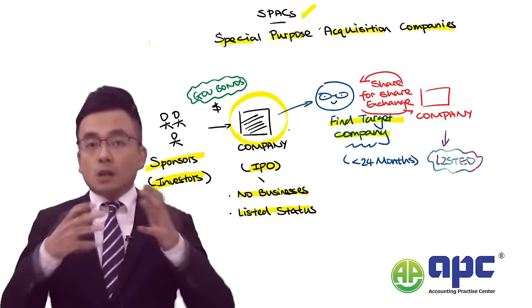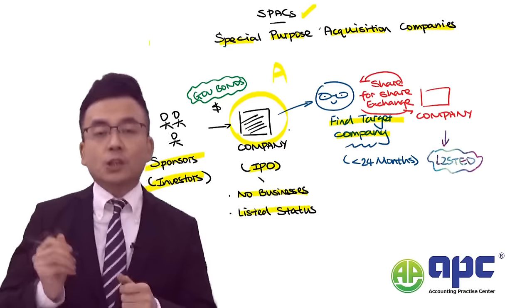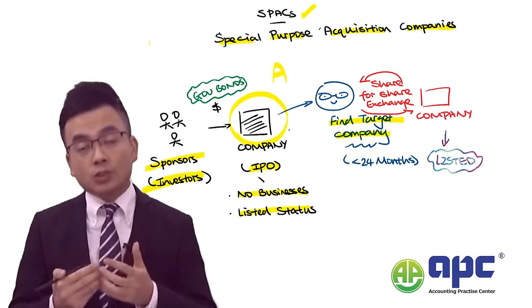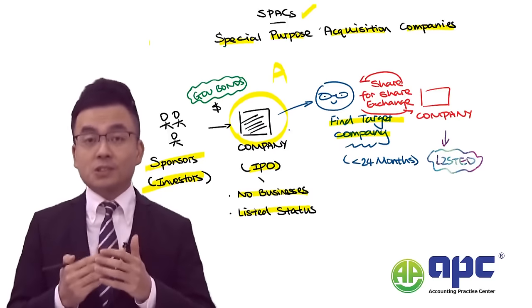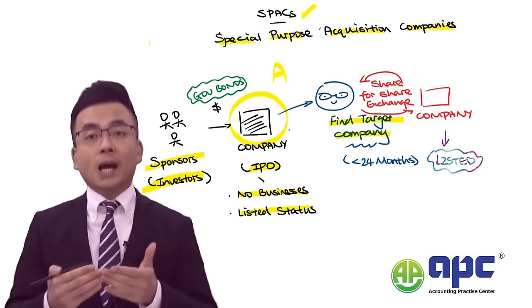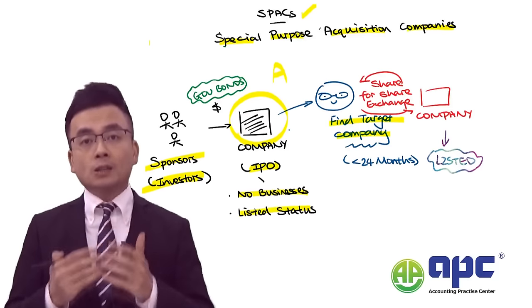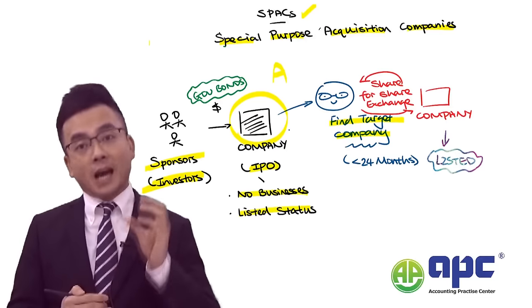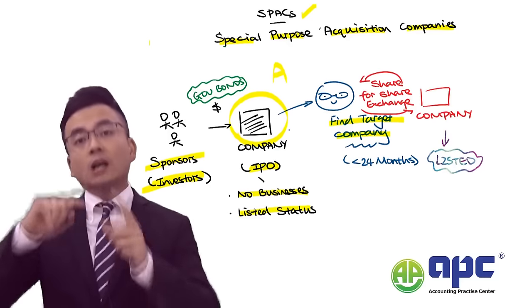The aim of setting up such companies is to use that listed company to find a target company to acquire. For example, a group of sponsors may set up Company A, and the aim of Company A is not to conduct its own business — because it has no businesses at all — but to find Company B or Company C to buy.